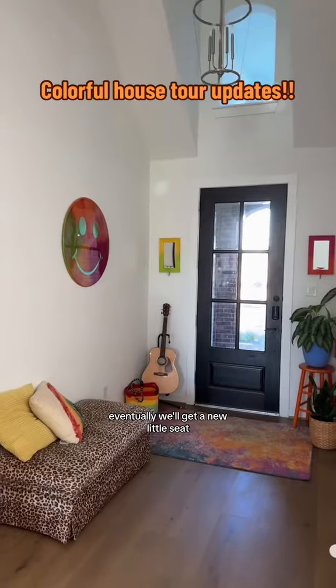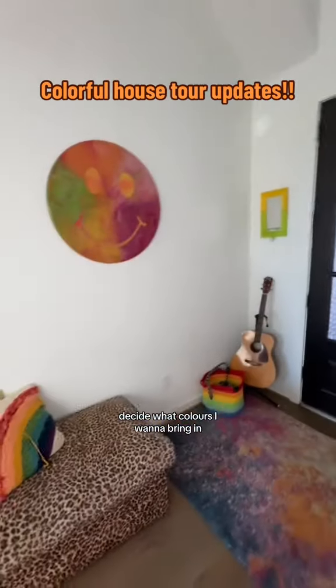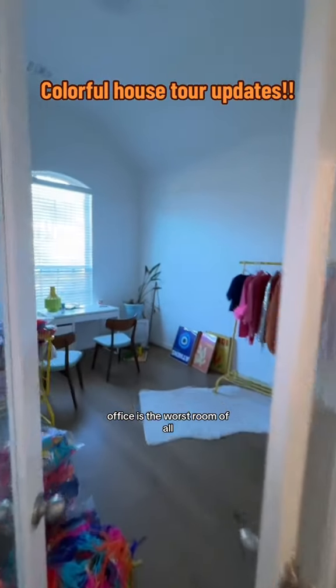New popcorn station! Eventually we'll get a new little seat, but it looks good enough for now until I decide what colors I want to bring in. The office is the worst room of all.